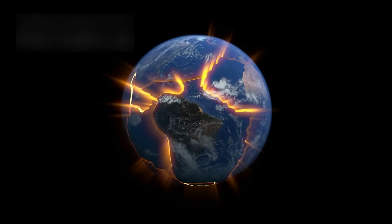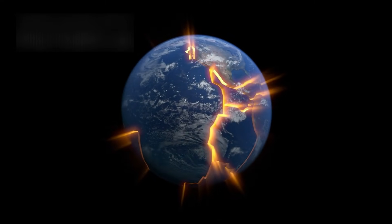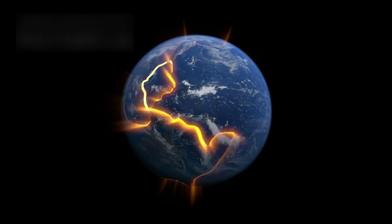The New Horizons mission in 2015 revealed a landscape filled with faults, ridges, and tectonic fractures — evidence that Pluto's interior remains active. Far from being a frozen relic, Pluto appears to be reshaping itself from the inside out.